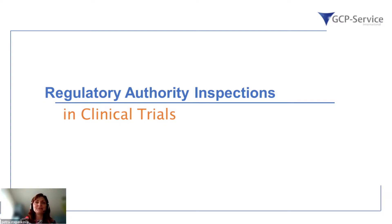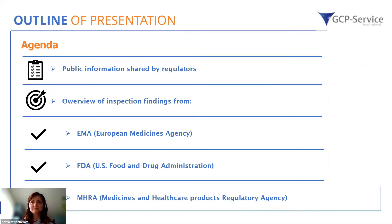Today I would like to speak about the publicly available information regarding GCP inspections, and share with you the overview from the EMA, FDA, and MHRA. These overviews are publicly available, but this web seminar will give you the opportunity to have a look at what kind of recent inspections and their findings were noted based on performed activities.